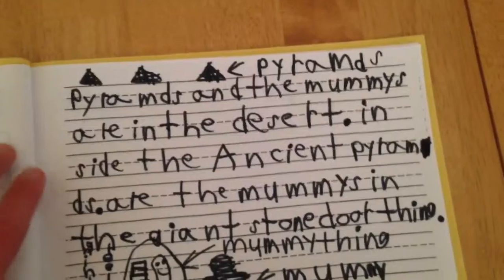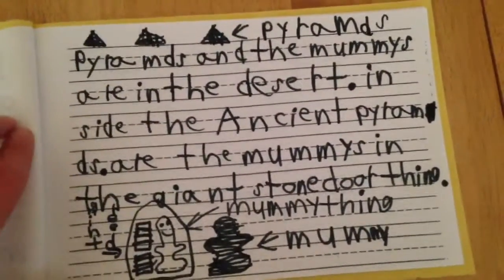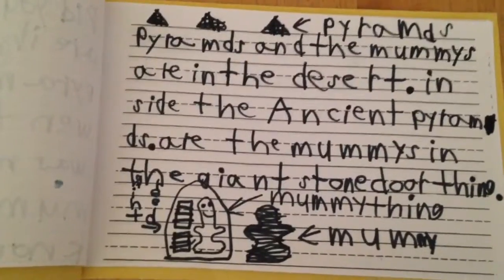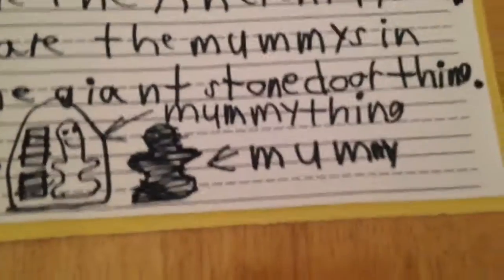All I know is they're in the ancient pyramids, and the mummies are in the desert. Inside the ancient pyramids are the mummies in giant stone dwarthings, which are basically just coffins or tombs. That's supposed to be a picture of pyramids. Giant stone mummy dwarthing. It's a mummy.